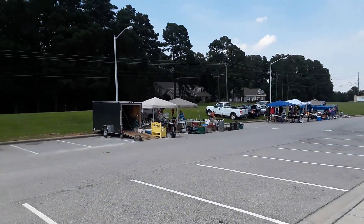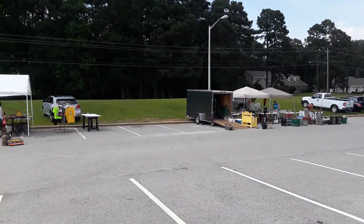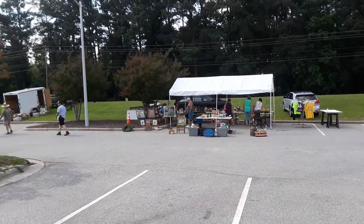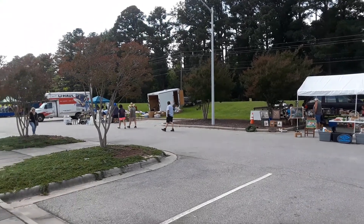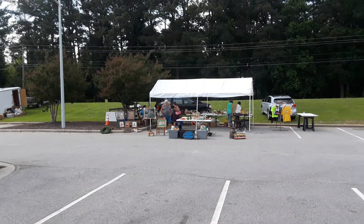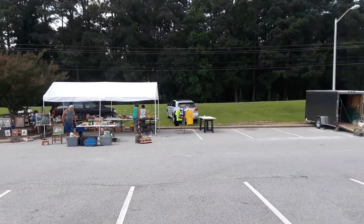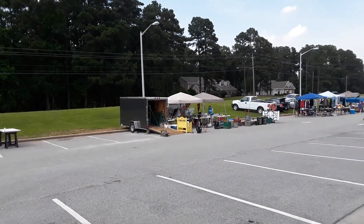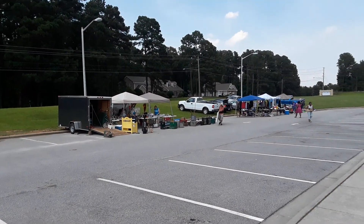Hey everybody, Frugal Farmer here. This is the 301 flea market. It lasts for two days and you have everything you could want. I got a bunch of stuff I'll show you all that later, but it goes from Dunn, North Carolina on up to the very end of 301.